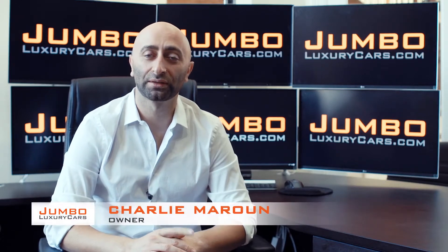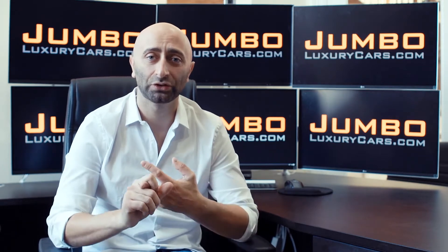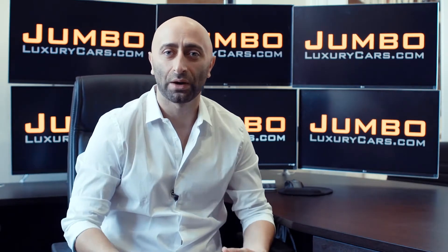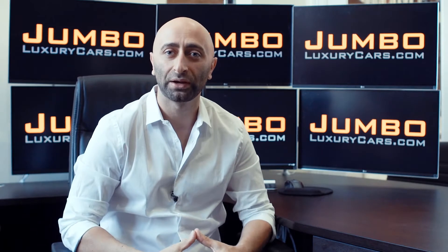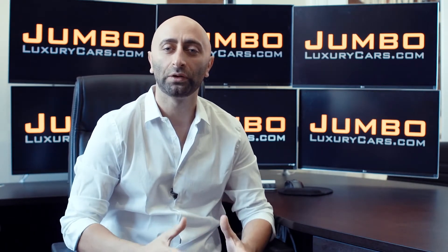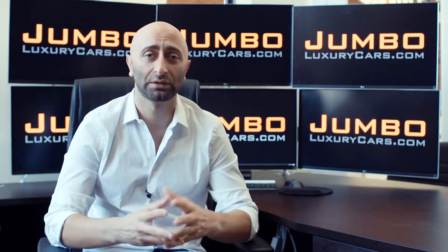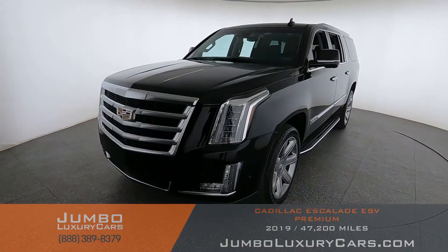Hi guys, this is Charlie, owner of Jumbo Luxury Cars. Thank you for clicking on this video. What you're about to see is a full unbiased transparent walk around of any wear and tear on this vehicle. We're going to show you dents, scratches, tire tread, and any dashboard warning lights. We do this to show transparency — video is more important than pictures, and we want you to see the car from your own couch.